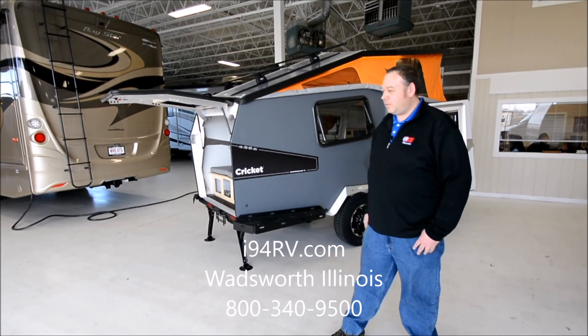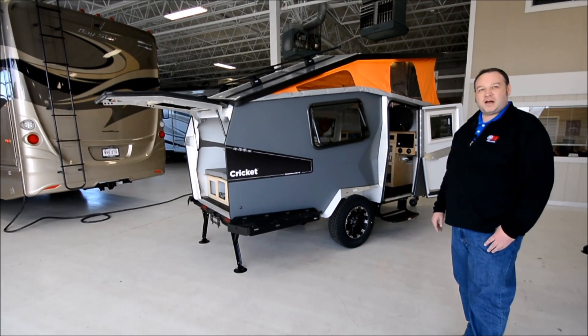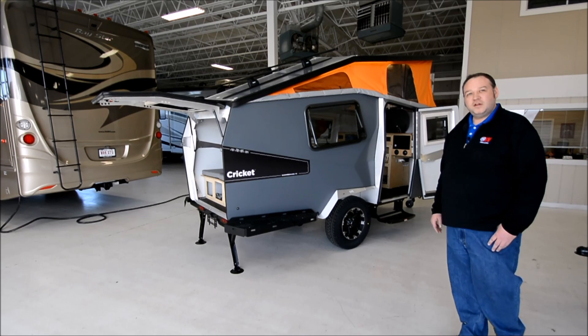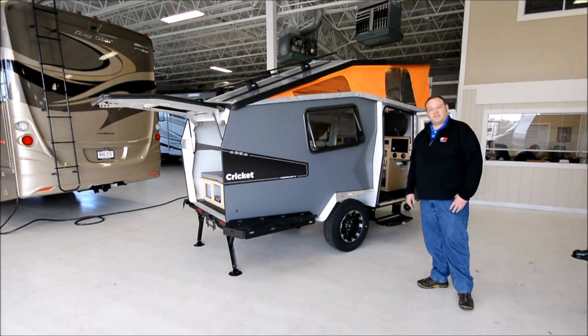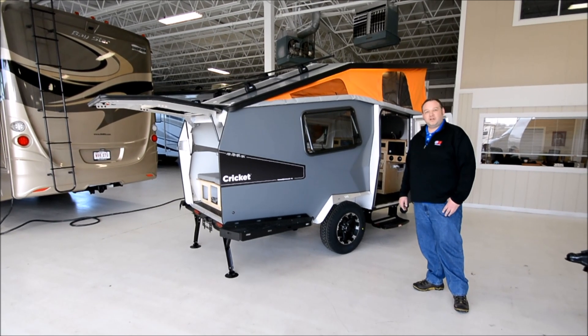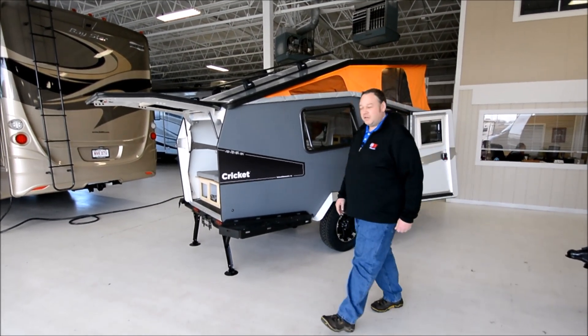This unit is towable by a four-cylinder SUV, only weighs 1,460 pounds. You've got 12 inches of ground clearance and 15-inch all-terrain tires, so when you're dragging this down the logging roads, it'll track nicely behind you. It also has trailer brakes as well. Let's walk around a little bit.